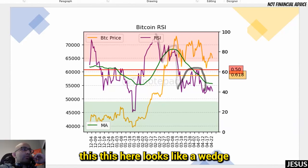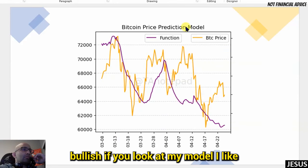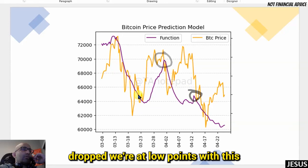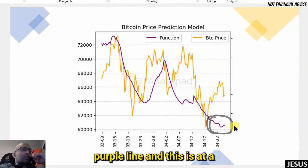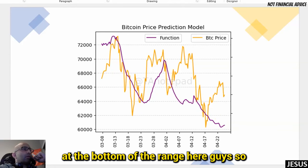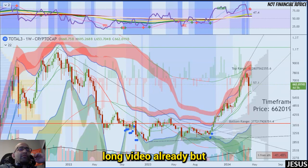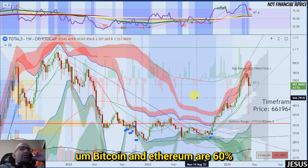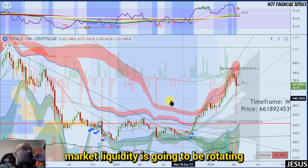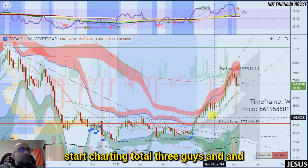The RSI looks like an A-B-C-D-E wedge finish. Everything still looks bullish. My model shows we had high points and the price dropped — we're at low points of the purple line right now, which is a very bullish signal at the bottom of the range. I want to switch to charting Total3. Bitcoin and Ethereum are 60-70% of market liquidity right now, and I think that liquidity is going to rotate into Total3 — every other altcoin.